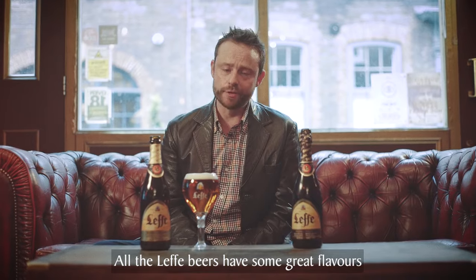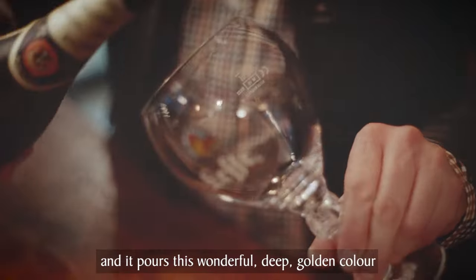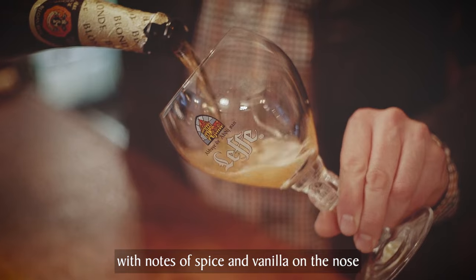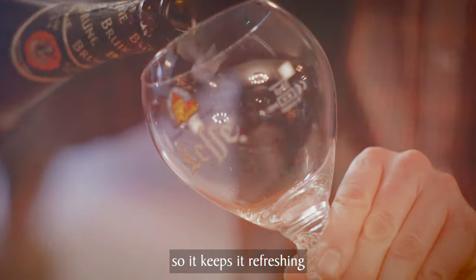All the Leffe beers have some great flavors, and first up we've got Leffe Blonde. It pours this wonderful deep golden color with notes of spice and vanilla on the nose. It finishes nice and dry too from those German hops, so it keeps it refreshing.